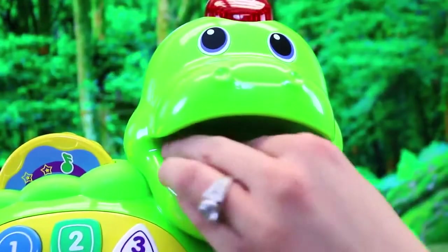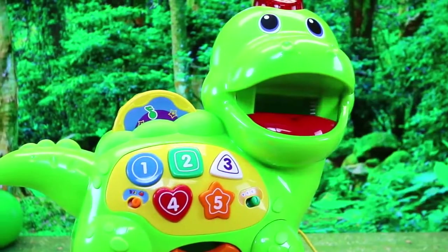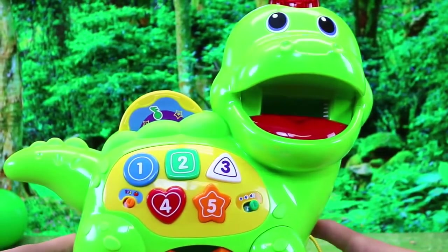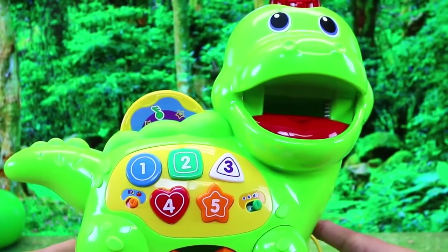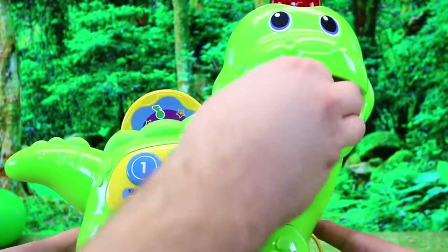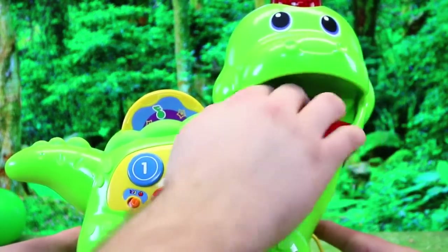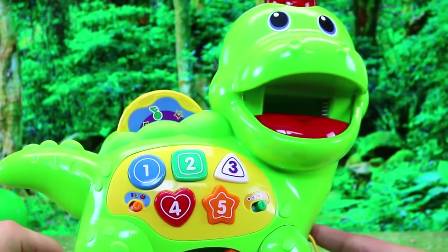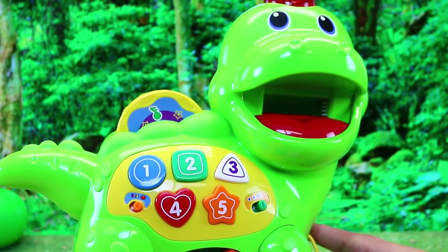Let's try some green peas. Here Spidey, you can try something. It says: 'Help to build this healthy strong dino.' Beautiful. How about some purple grapes? 'Purple grapes are sweet, they're yummy to eat.' Very cool.